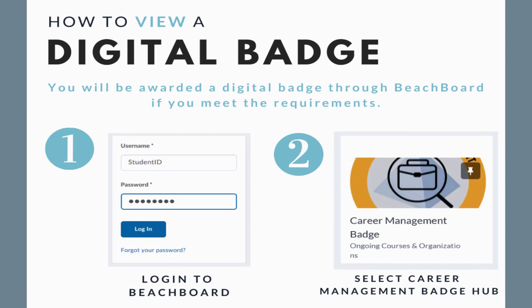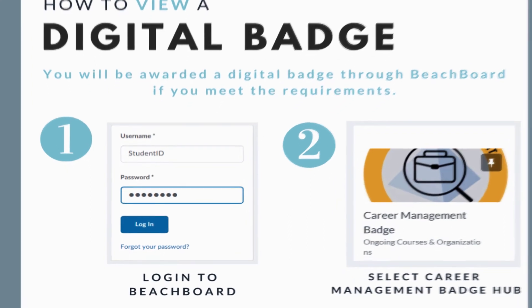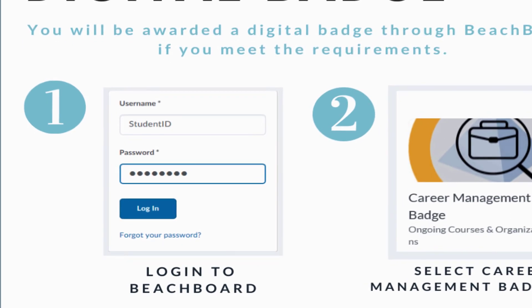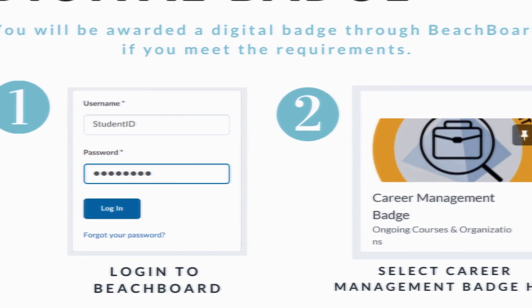Next, you will be awarded a digital badge. You may log on to your single sign-on, go to Beach Board Chiclet, and select the Career Management Badge Hub.